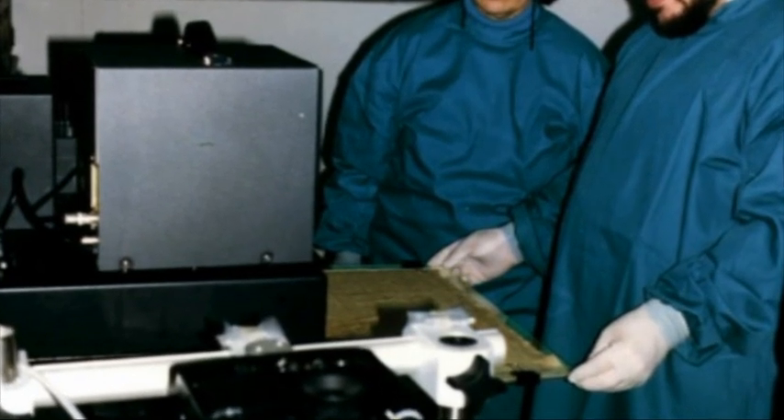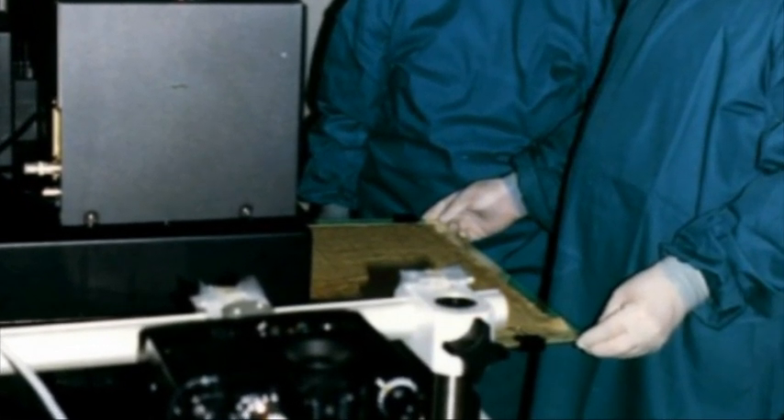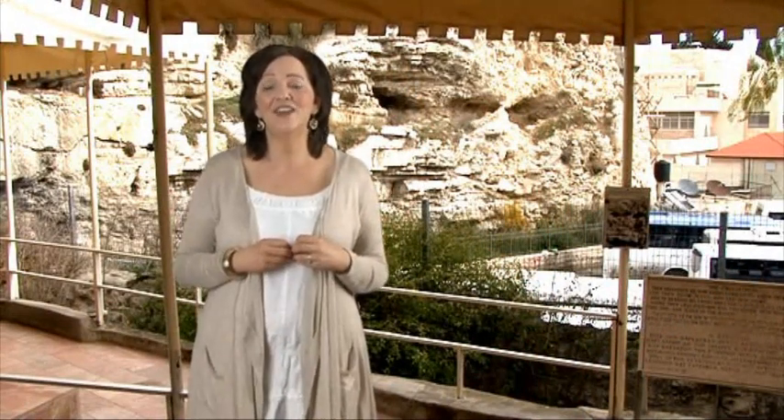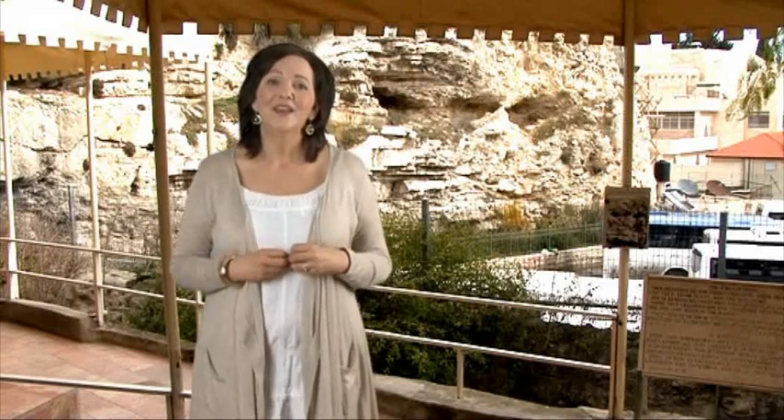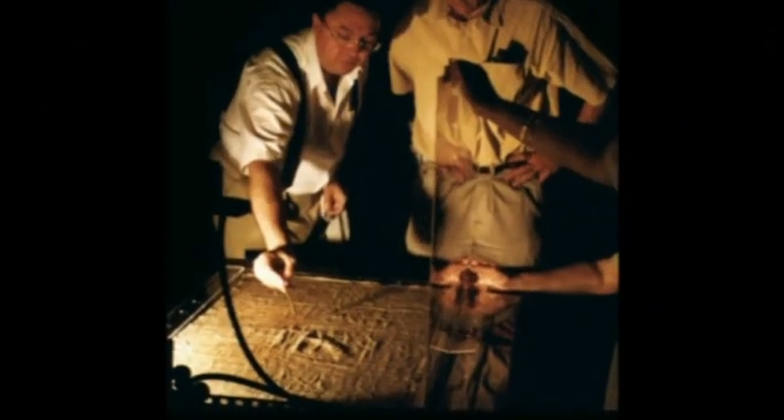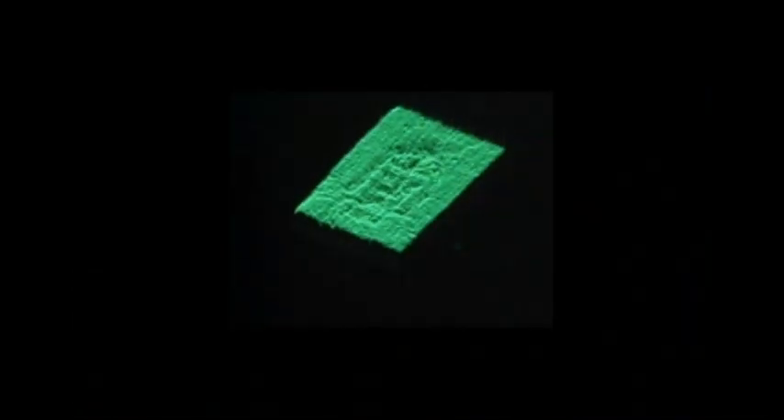Just out of curiosity, a group of scientists at the Los Alamos National Laboratories fed a photograph of the shroud through a VP8 image analyzer. This is what they saw. The topographical image of the shroud created by the VP8 computer shows very clearly the image of a man in three dimensions.